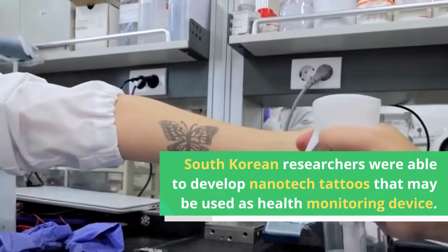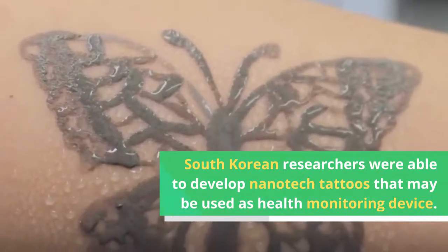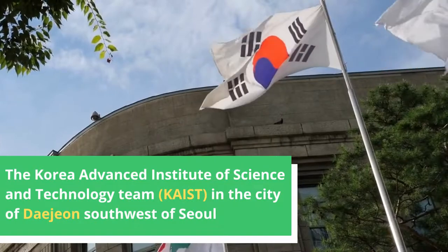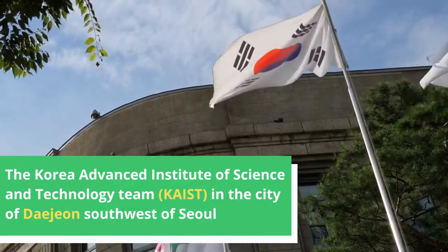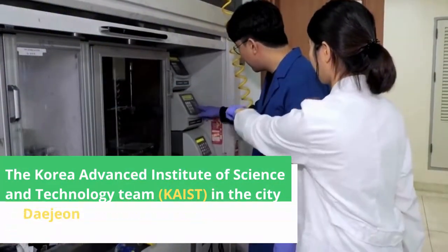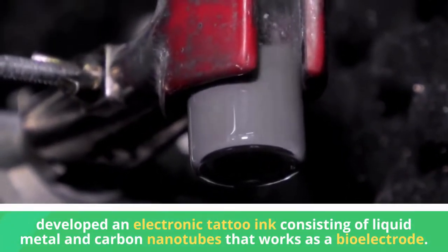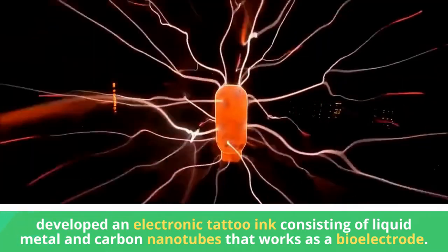South Korean researchers were able to develop nanotech tattoos that may be used as a health monitoring device. The Korea Advanced Institute of Science and Technology team in the city of Daejeon, southwest of Seoul, developed an electronic tattoo ink consisting of liquid metal and carbon nanotubes that works as a bioelectrode.